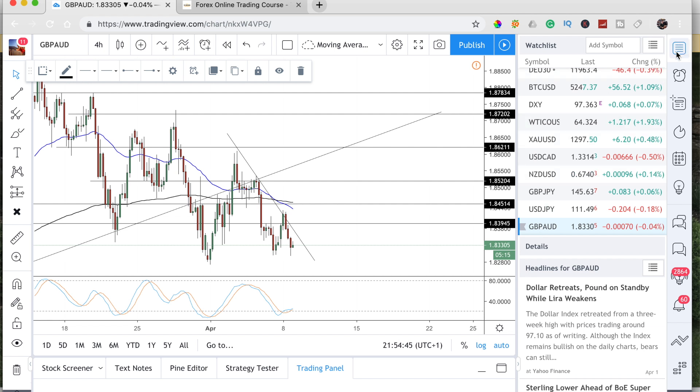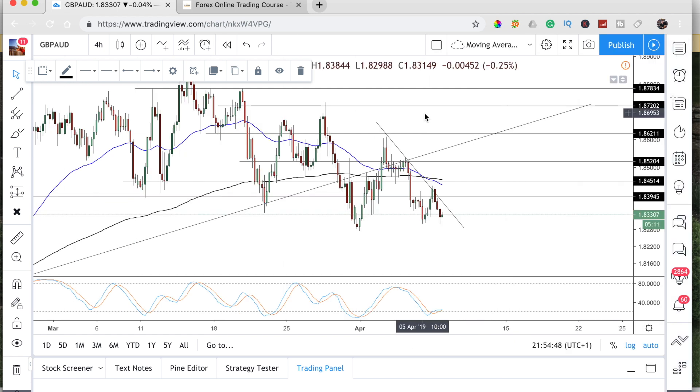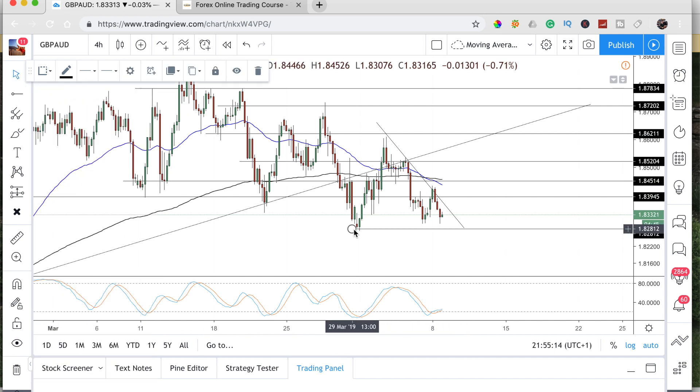GBP/AUD — we need to have a look at the Aussie dollar, which has been pretty weak and had a difficult week last week. The pound hasn't been too great either — it's been very volatile, you can see the size of these candles, they're very big. We've got a nice support level here, so until we break this level of support you could look to go long at this level, but wait for a candle close. With Brexit it's a bit volatile.